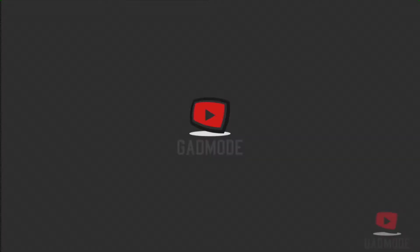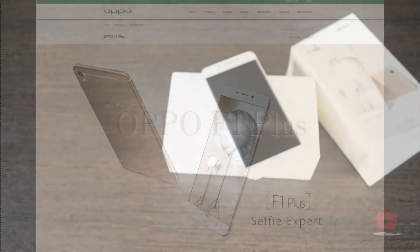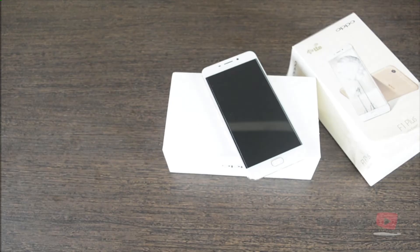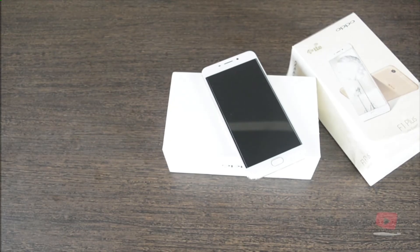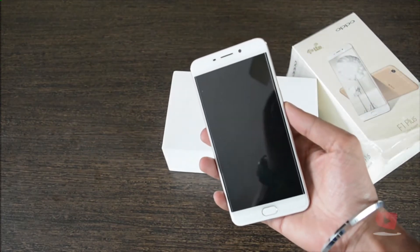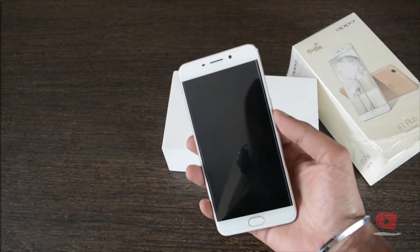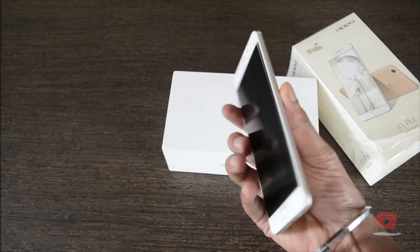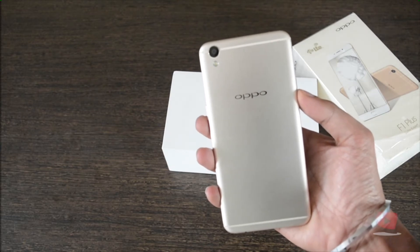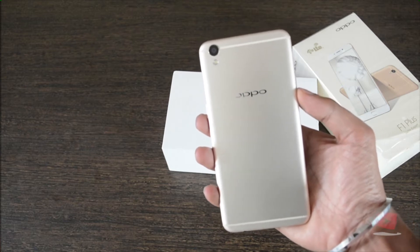Hello everyone, this is Team Cadmode and here we have the Oppo F1 Plus — a phone called the selfie expert by the company on its official website. The main reason behind this is the 16 megapixel front-facing camera that has the capacity to take quality selfies. This is massive when compared to the primary 13 megapixel shooter. So not only in terms of camera, but this phone also has a number of individual specs and features worth a praise. Let's find out if Oppo has been successful in placing all this together to give us a better smartphone experience.